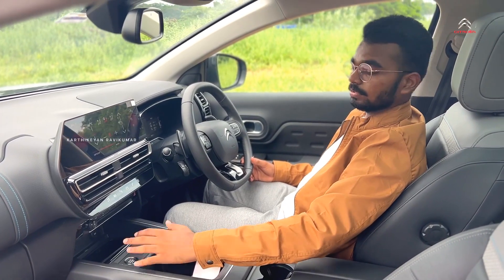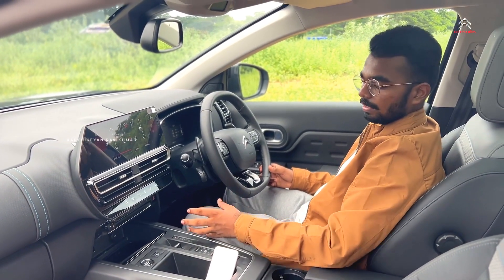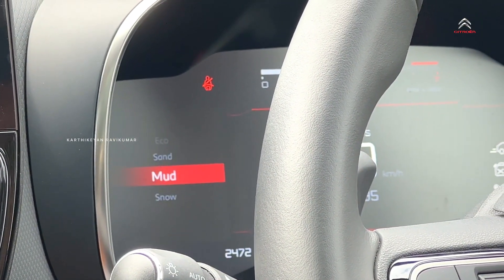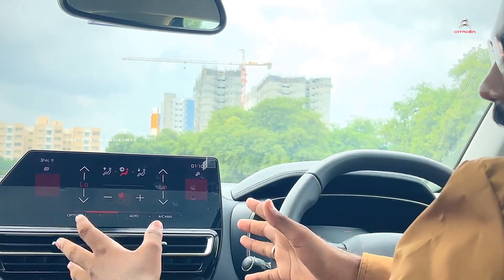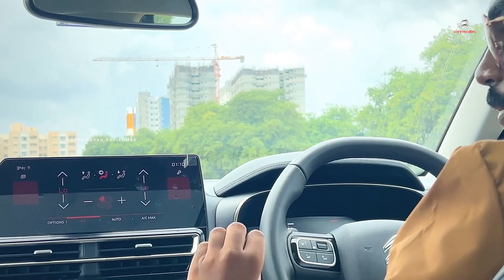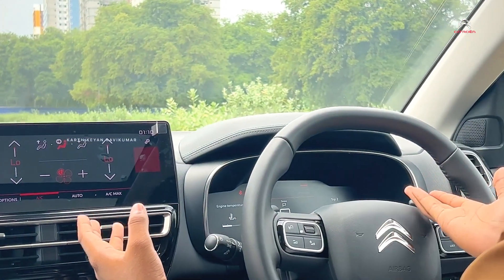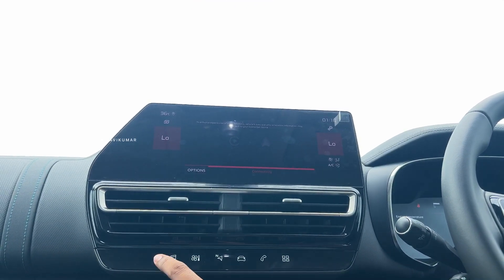We mainly get the hill descent control. There is a toggle for parking, reverse, neutral, drive, and other options. The driving modes are sports, normal, eco, sand, mud, and snow. There is a wireless charging mode as well. There is a new type of infotainment screen — you can check the controls on the left and right sides of the vehicle, and you can control everything from it. The graphics and clarity are very good.